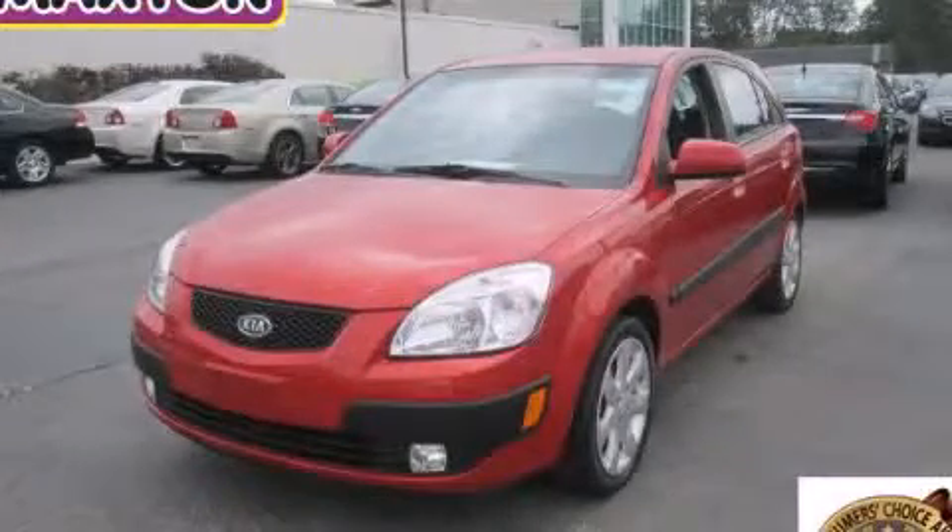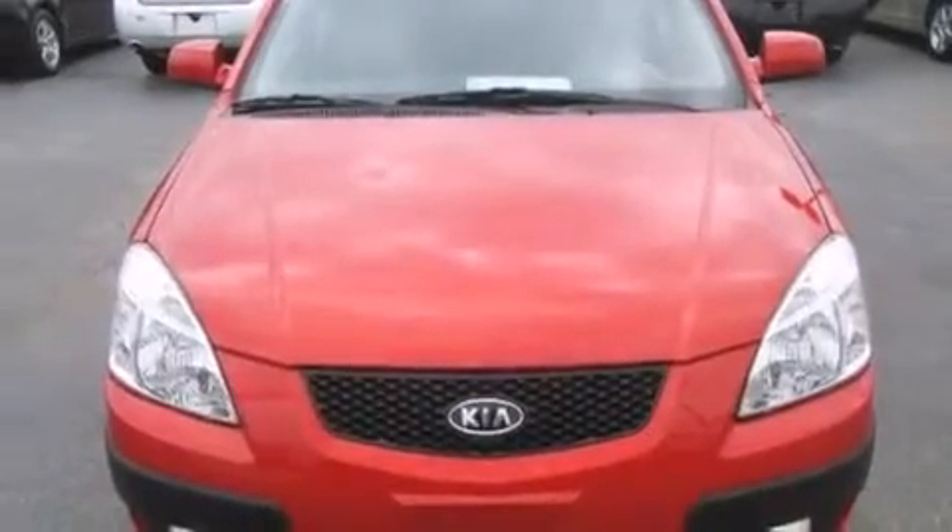This is a 2009 Kia Rio. It has a 1.6 liter 4-cylinder engine and an automatic transmission.